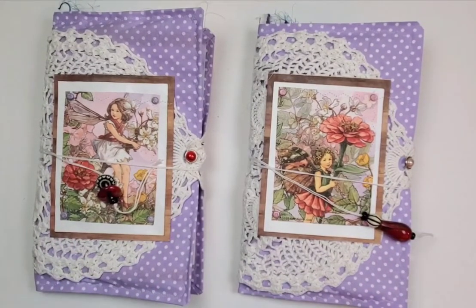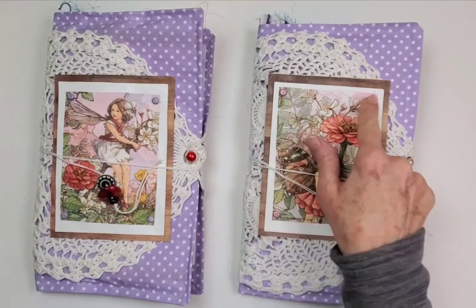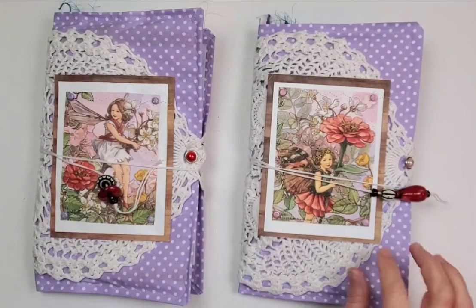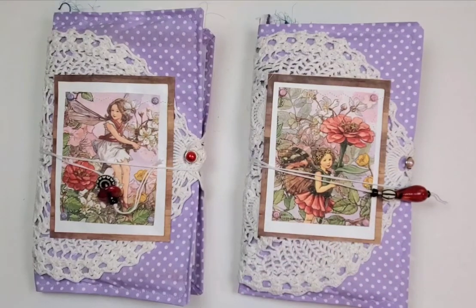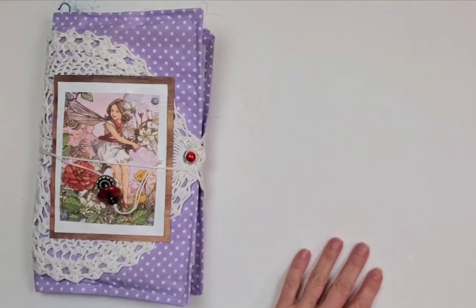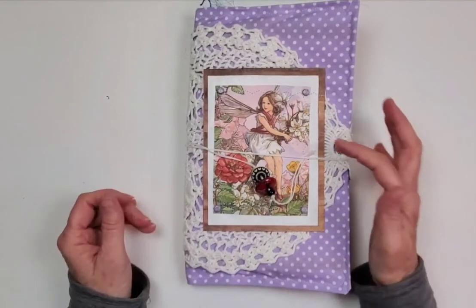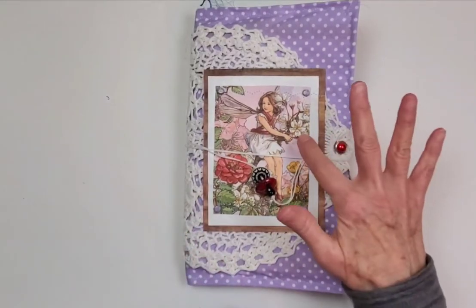Speaking of spring, I've got two new journals to go into the shop, you guys. These are fairy journals. I created both covers with a napkin that I collaged on a couple pieces of cardstock, and I added some really pretty frosty sparkly brads right here on each one of them. Let's go through these — they'll be in the shop a little later on this afternoon.